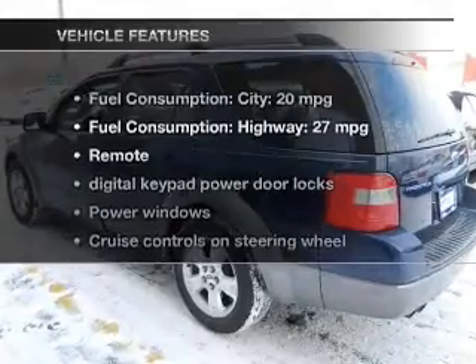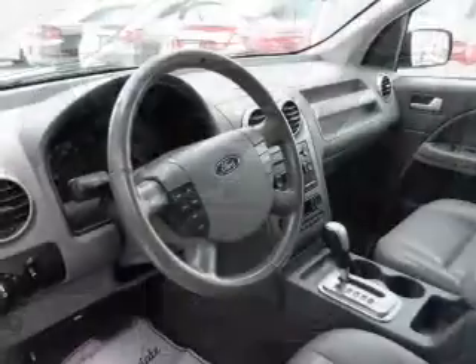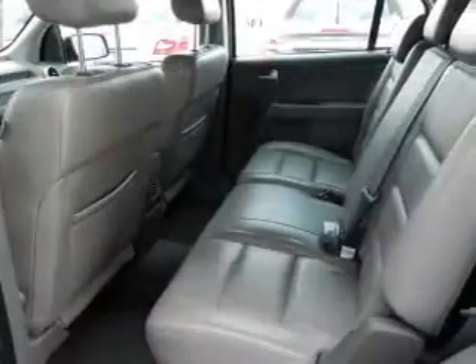And with these notable features, you won't want to miss out on the opportunity to own this amazing ride: power door locks, power windows, cruise control, an AM/FM stereo with multi-disc CD player, power mirrors, power steering, and an adjustable tilt steering wheel.